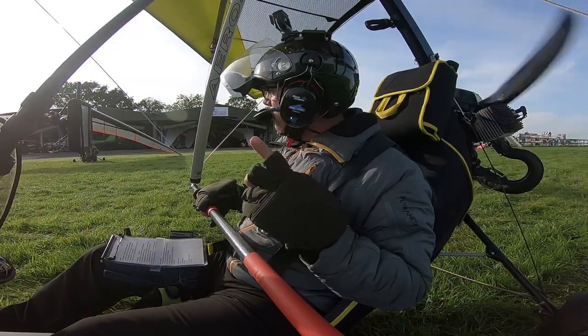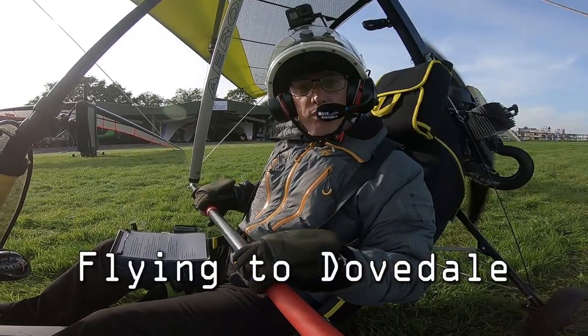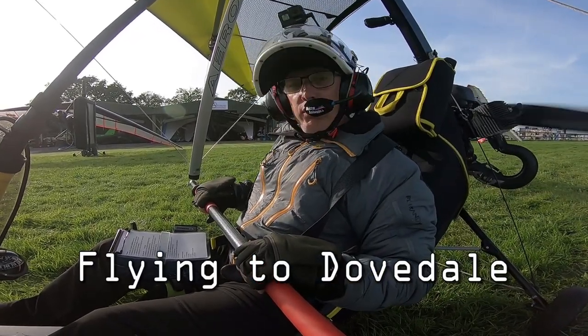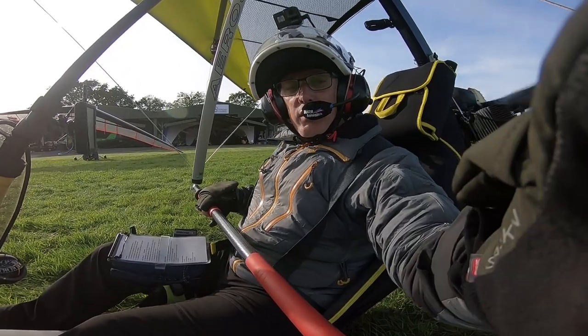Cut into the previous video because it's now later in the day. Mark and I are now going to go for a flight, and Andy Snell is off in his Swift motor glider. So this is what the fun's all about — end of the day, going for a fly.